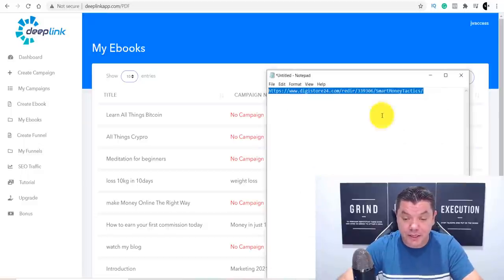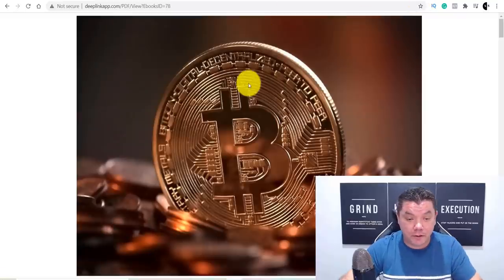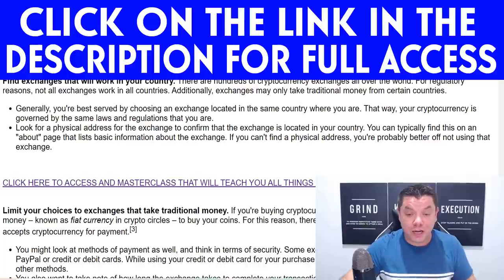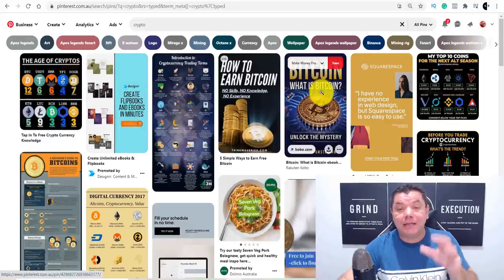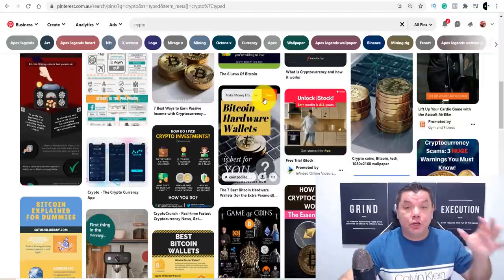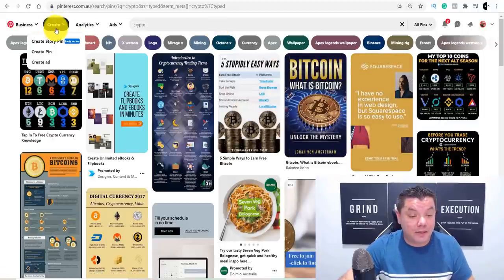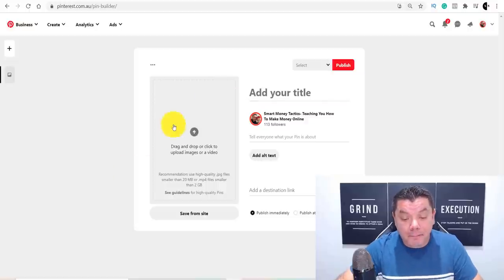An awesome way to get a ton of free traffic using this software is to use Pinterest. Pinterest will drive you a ton of free traffic in the Bitcoin and cryptocurrency niche. I'll show you how to get this free traffic right now, and how to create a pin using Digistore24's affiliate page resources. Come over to Pinterest, create an account, then click 'Create' and 'Create a Pin.' This will take you to a page where you can upload different types of pins.